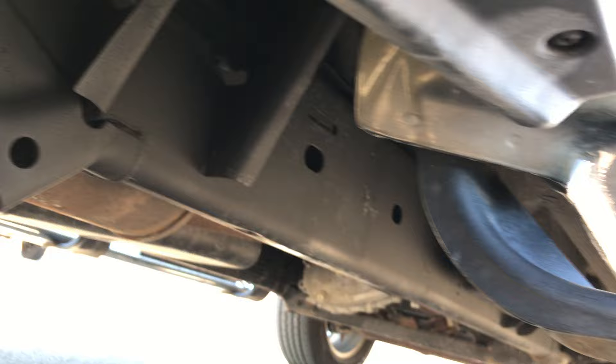It has wheel liners, which is nice — keeps the underbody of your truck nice and clean. You can see it's very clean underneath. It has factory chrome step bars.